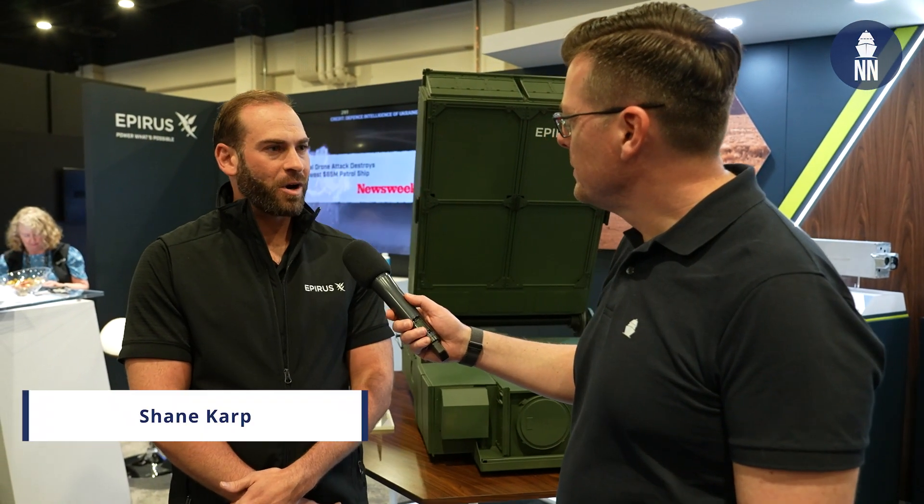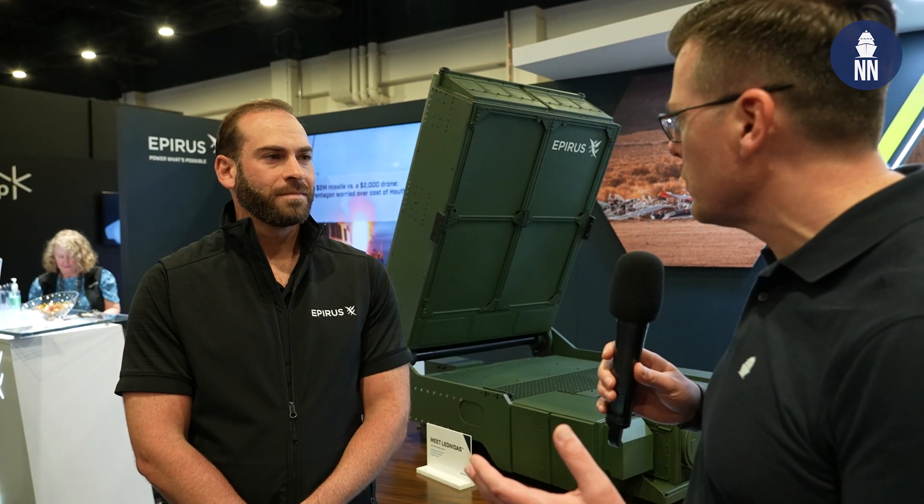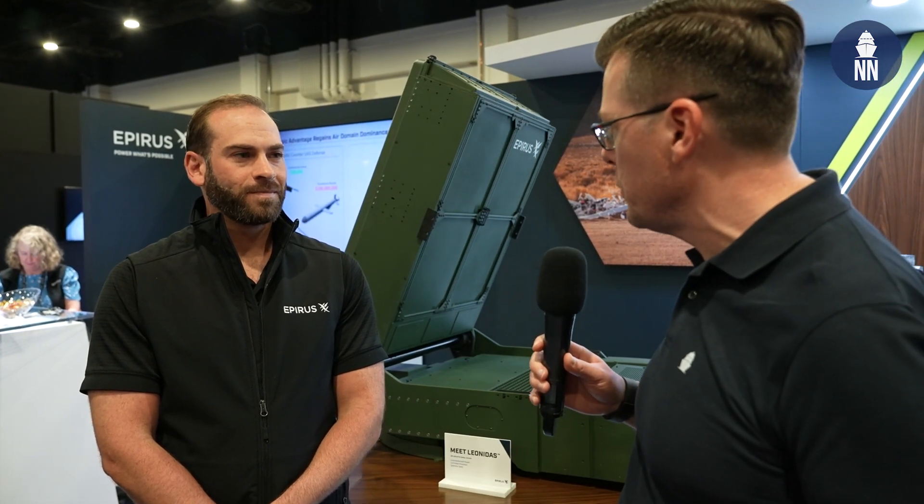Good morning sir, can you please introduce yourself? My name is Shane Karp, I lead marketing communications at Epirus. Alright Shane, so you just announced that the US Navy is going to trial one of your systems at sea on one of their vessels. Can you tell us more?